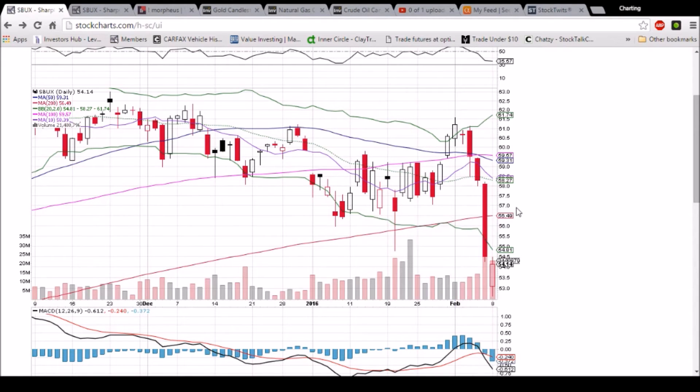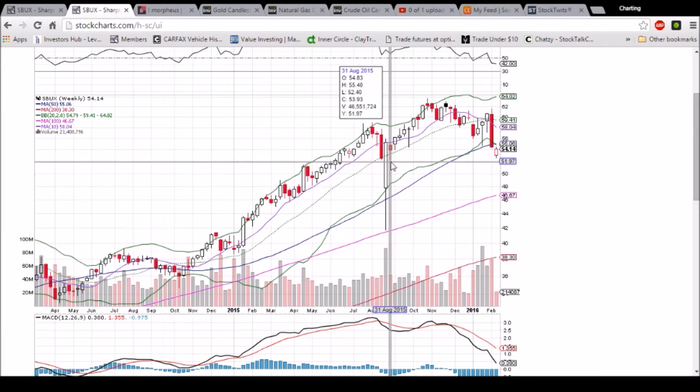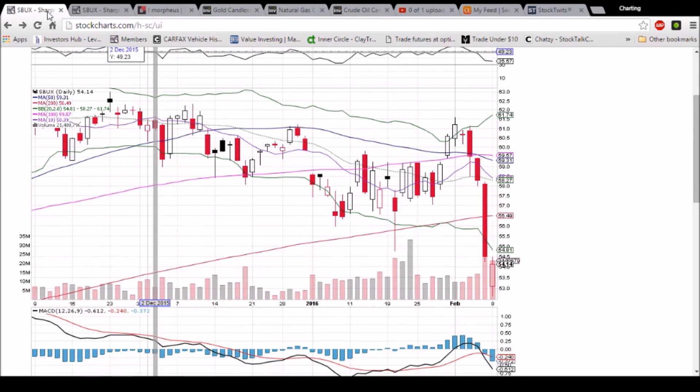we'll be looking for a green candlestick to confirm the bullish reversal to the upside and a potential move to 56.49, the 200-day moving average resistance. On the weekly time frame, just one trading day, so this pattern can and will change. 55.06 is the 50-week moving average resistance and the lower Bollinger Band, 54.79 and dropping. Those are actually some levels that are going to need to be kept an eye on as well, and they'll be encountered before the 200-day moving average resistance.